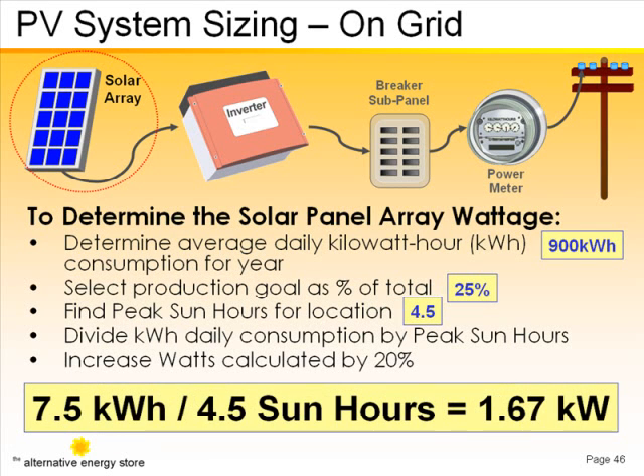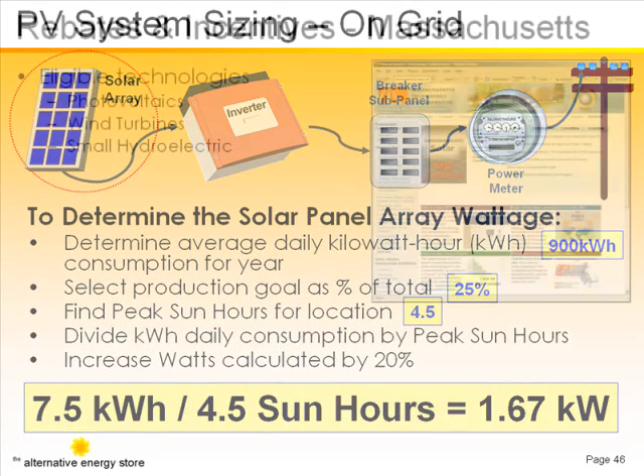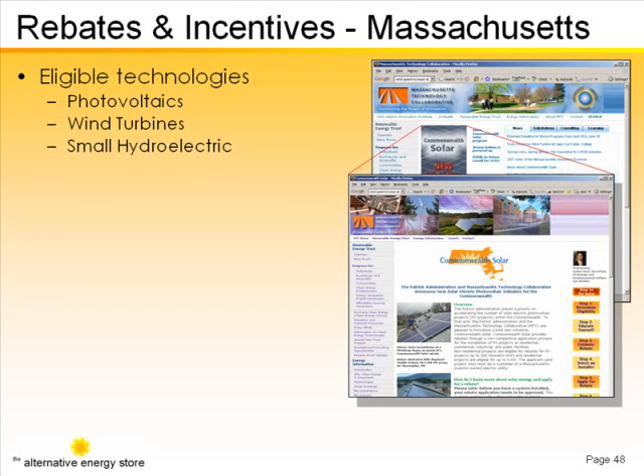Dividing that figure by the sun hours gives us the necessary array size in kilowatts. The program for photovoltaics is called Commonwealth Solar and is tiered by project scale into residential and commercial scale segments.